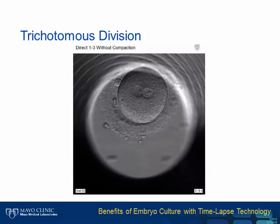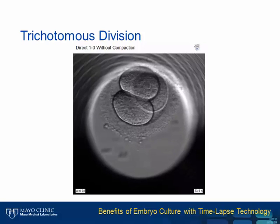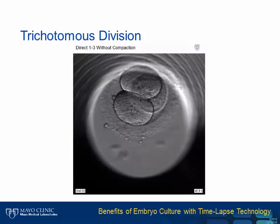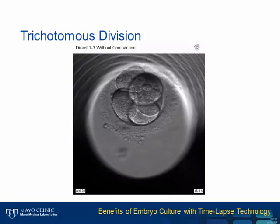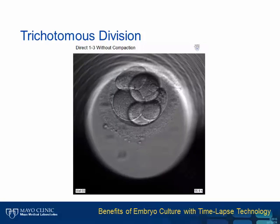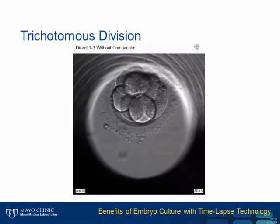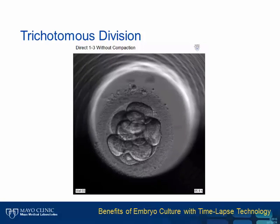If there is a benefit to time-lapse for selecting embryos, it is in deselection of normal appearing embryos that have little to no chance of implanting. In this example, we show an embryo that divides abnormally from one cell to three cells—called trichotomous or tripolar division. Note that the three cells have very similar sizes and shapes, and they all have a nucleus. This is not how we learned mitosis in biology, but a similar phenomenon occurs in cancer cells and was described by Theodore Boveri in the early 20th century.